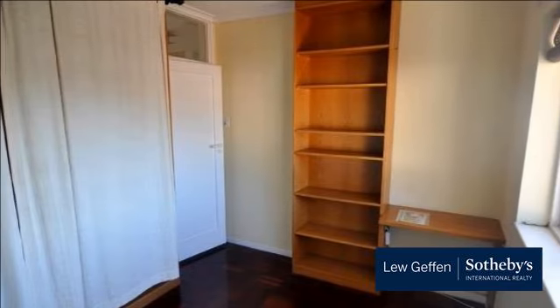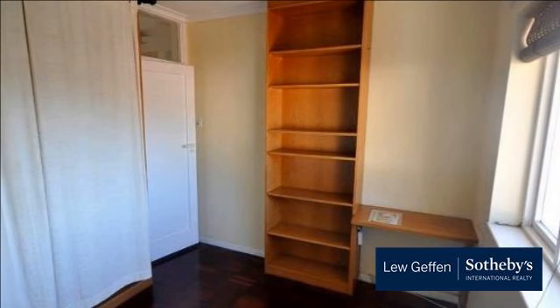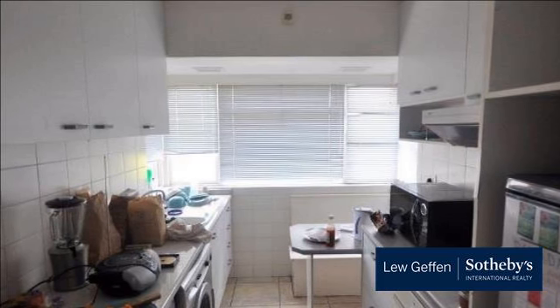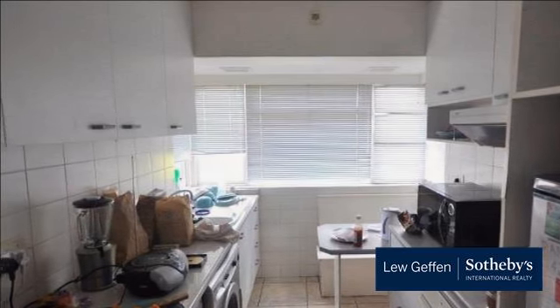Boasting captivating views of iconic favourites like Table Mountain, Lion's Head and Signal Hill, you can savour classic sunsets from your sun-splashed balcony.